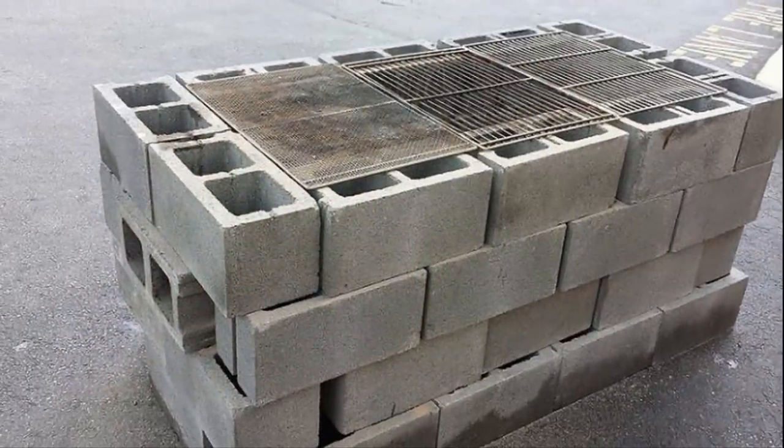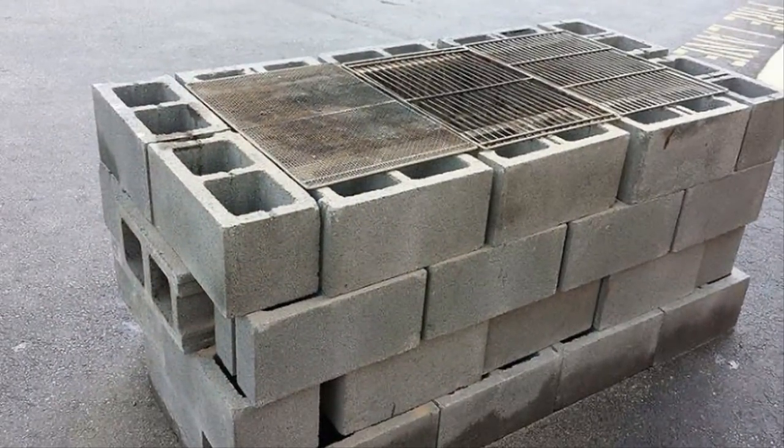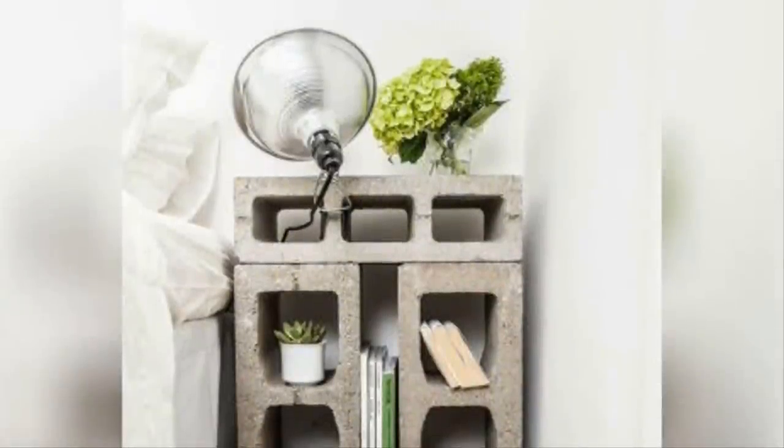If there's one thing anyone who lives in an apartment or small house knows, it's that junk accumulates way too easily. But have you ever thought about turning that seemingly worthless stuff into something useful and money-saving? Old cinder blocks are a perfect example of something you can use for cheap and simple DIY projects.